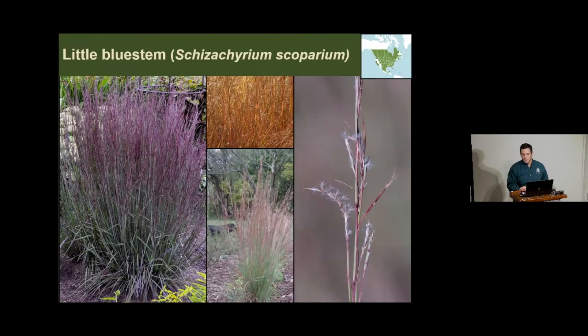Little bluestem used to cover more land than any other plant species in Louisiana—it was the most dominant species in the state. A North American species, it only gets to about six feet in height. It can be blue-green when it first emerges, then turns maroon as it ages, and post-flowering becomes a tawny copper-bronzy brown. The Cajun French called this grass 'paille rouge'—red straw—for the red color it takes on in fall.